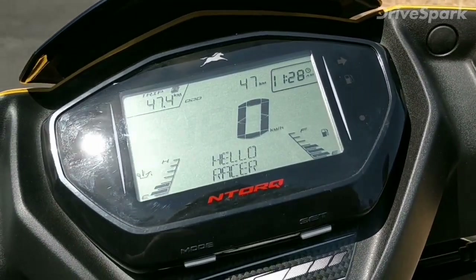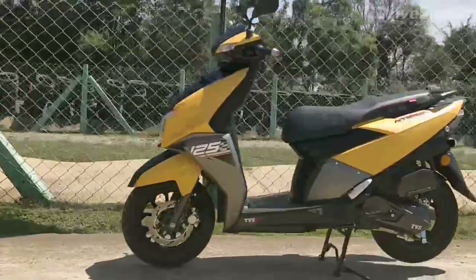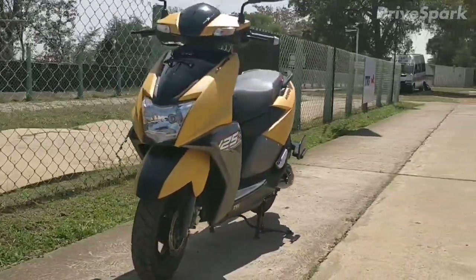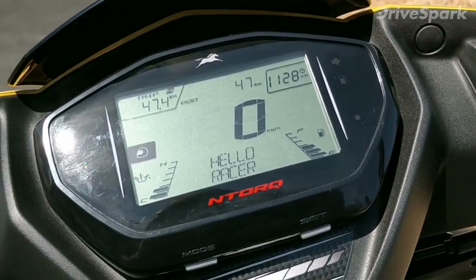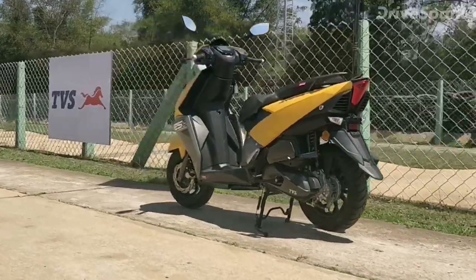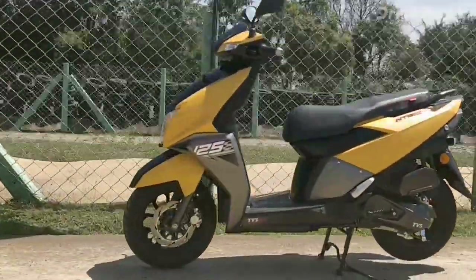After recording multiple riding parameters in different modes, it saves the statistics to the TVS N-Torque smartphone app via Bluetooth. The LCD instrumentation also features maps and navigation built into the TVS N-Torque app via MyMap India. Once navigation is activated, turn-by-turn directions are displayed on the segment-first LCD screen.